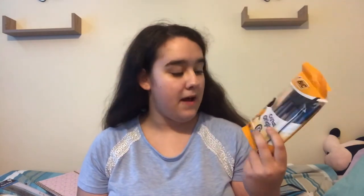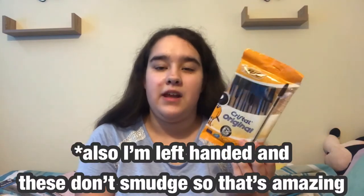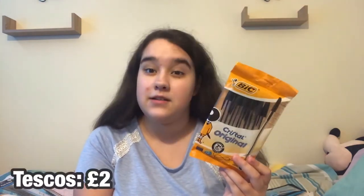The next item is this pack of 10 Bic pens. I only like black pens — I used to write in blue but for exams you have to write in black anyway. These were two pounds in Tesco.